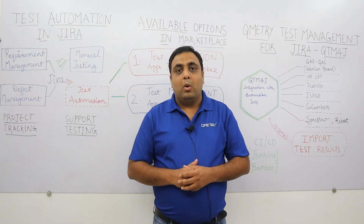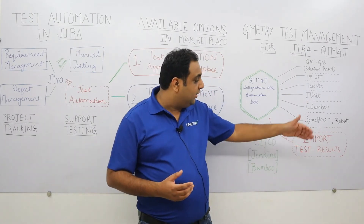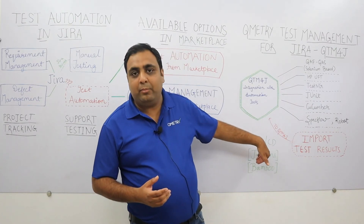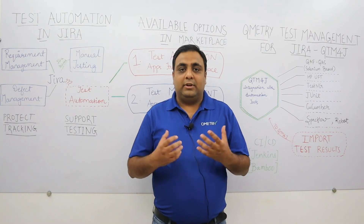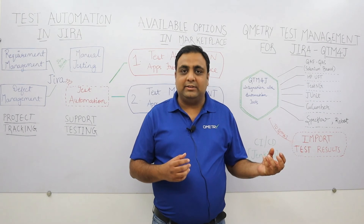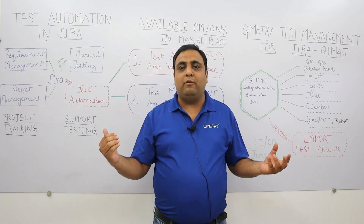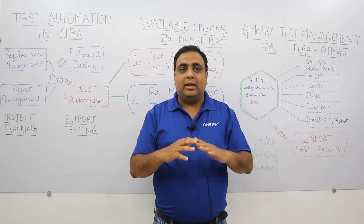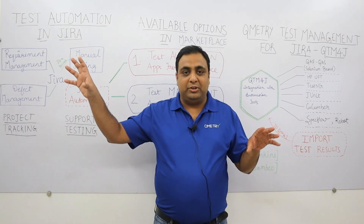Now while importing results of these automation test cases — either using the Automation API or the Jenkins or Bamboo plugin — Qmetry will check if the summary and the steps of the manual test cases match with the summary and steps of the automation test cases. If these match, then the manual test cases would be reused in your automation executions.